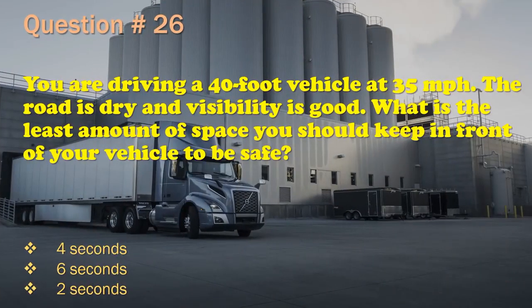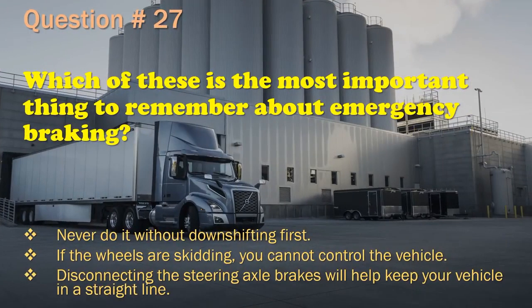Question 26: You are driving a 40-foot vehicle at 35 miles per hour. The road is dry and visibility is good. What is the least amount of space you should keep in front of your vehicle to be safe? 4 seconds. / 6 seconds. / 2 seconds. The correct answer is: 4 seconds.